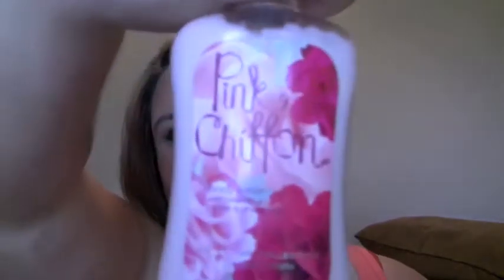My favorite Bath and Body Works scent this month has been the new Pink Chiffon. It's hard to describe — it's sweet. It says it's 'an ultra-feminine blend of sparkling red pear, vanilla orchid, and whipped chiffon musk.' If you've not smelled it, it's amazing. I love it. I have the body spray and the lotion — it's really nice.